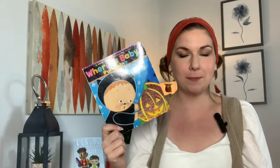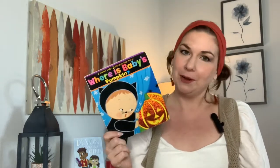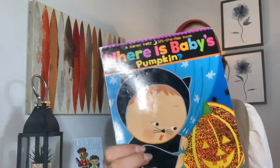The second activity is Where's Baby's Pumpkin. We start by reading the book — I love this book. It's by Karen Katz, it's a lift-the-flap book, really fast and easy to read. This is great for students who are pre-K and younger, maybe a lower kindergarten group, depending on the needs of the students.